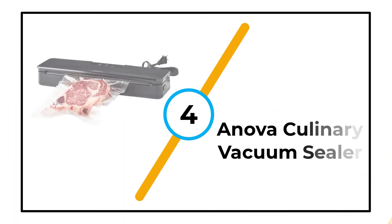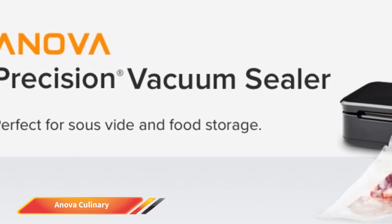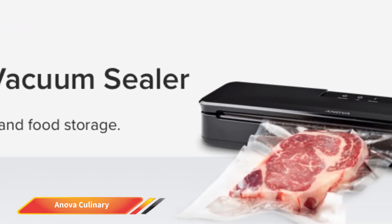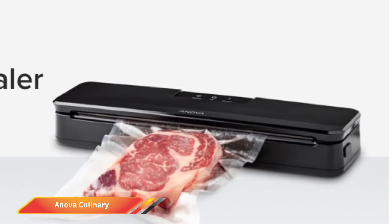Number 4: Anova Culinary Vacuum Sealer. Anova is a brand synonymous with sous vide cookers. They dominate this vertical, and it's no surprise that they also produce a first-class food sealer that helps you get the most out of this pioneering cooking technique.